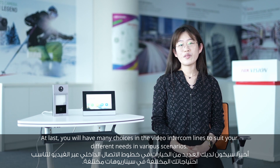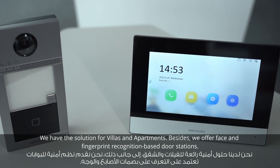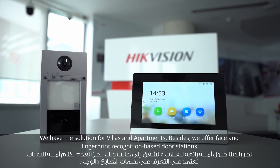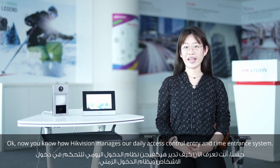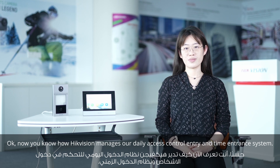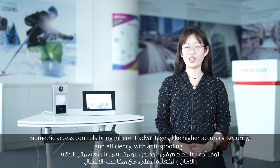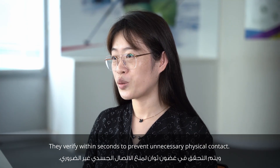You will have many choices in the video intercom product line to suit your different needs across various scenarios. We have solutions for villa and apartment. Besides, we offer face and fingerprint recognition-based door stations. Now you know how HiVision manages our daily access control and time attendance systems. Biometric access control brings inherent advantages like higher accuracy and efficiency with anti-spoofing.